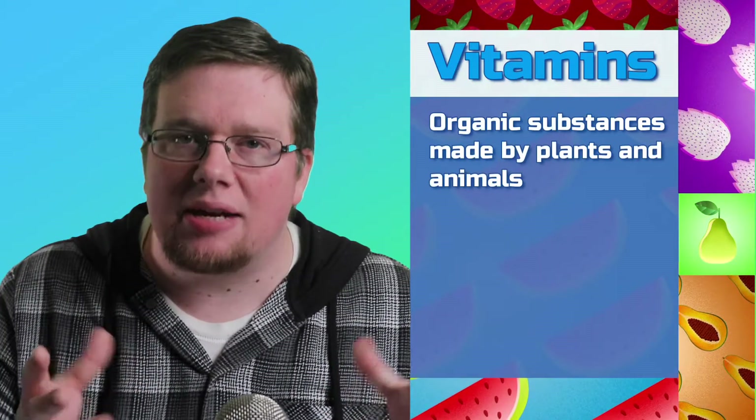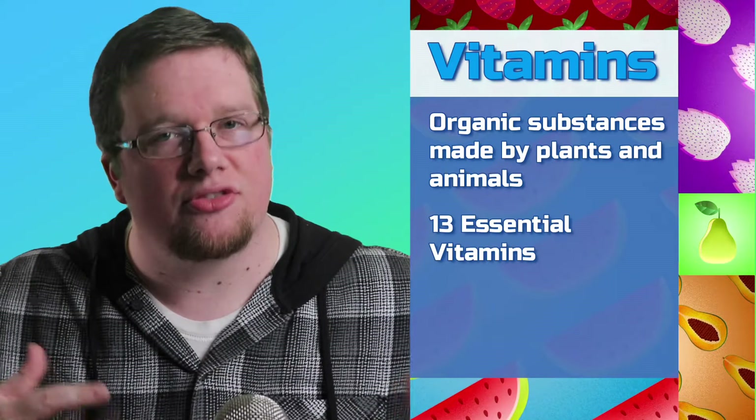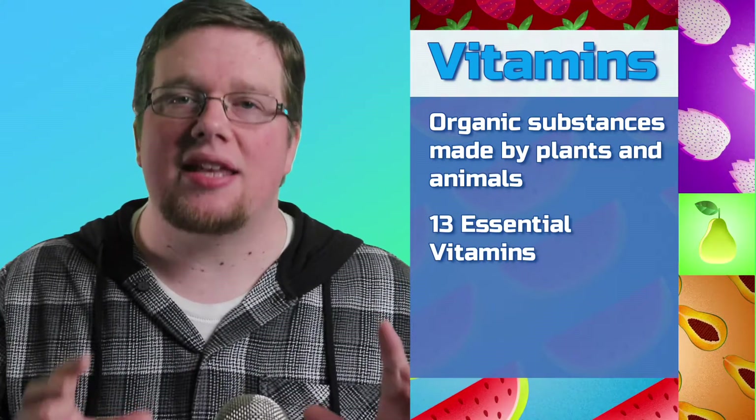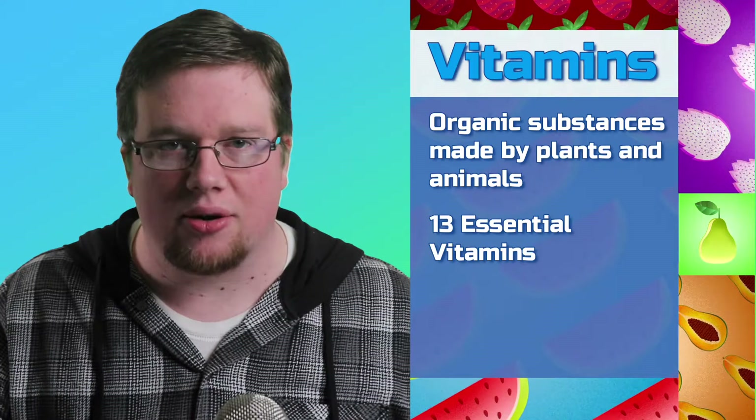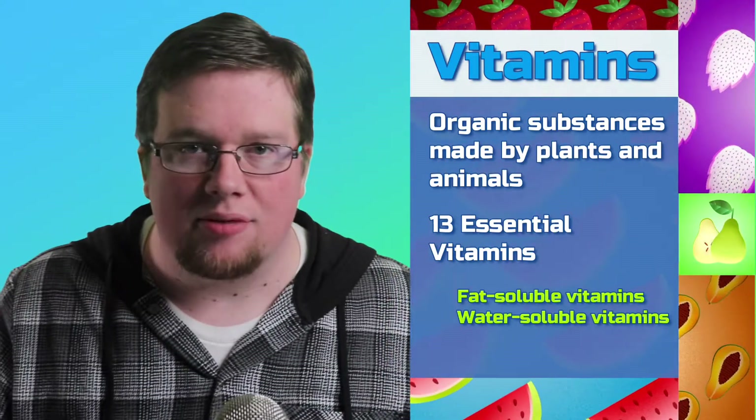Let's first talk about vitamins. Vitamins are organic substances made by plants and animals. There are 13 essential vitamins that our body needs, and they can be broken down into two categories: fat-soluble vitamins and water-soluble vitamins.